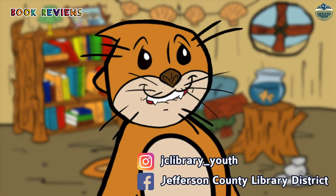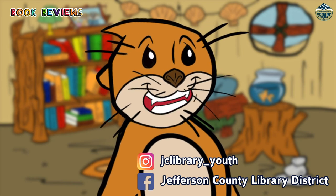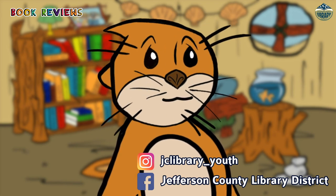Thanks for watching! Visit our Instagram for more new book recommendations. Follow us on Facebook, and for more information, go to our website. See you next time! Bye!